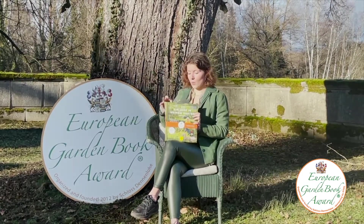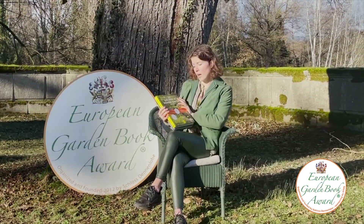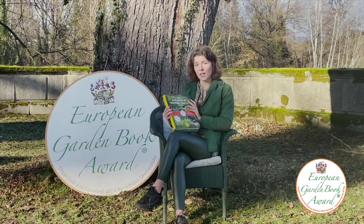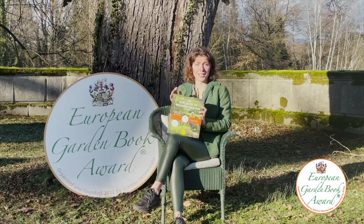The second place was won by Jacqueline van der Kloes and is called One Year in My Garden. It has inspirational combinations of plans for every kind of garden. This is a great book — congratulations on your second prize.